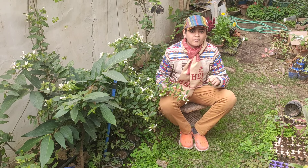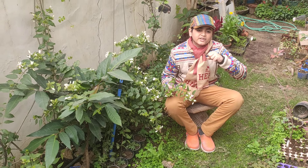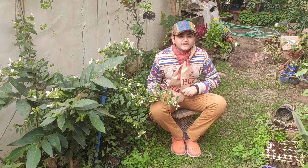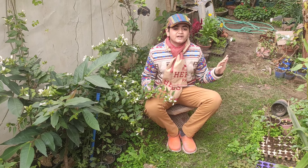One thing you should avoid while growing Dewy is pouring water on its leaves and flowers, as that increases the risk of infection and fungus. It is a super easy flower bush to grow and propagate. So go ahead and beautify your gardens with Juhi.